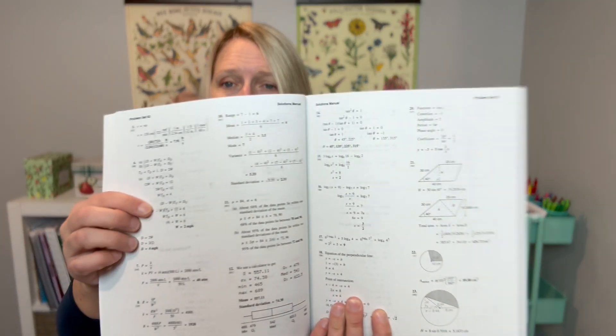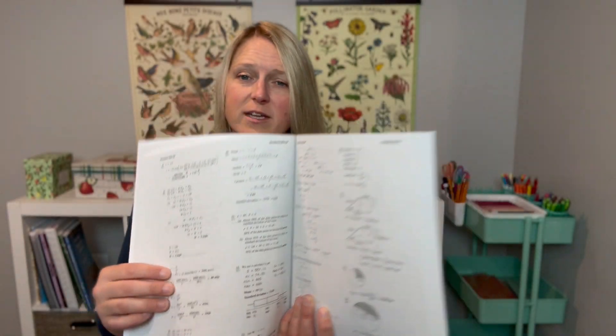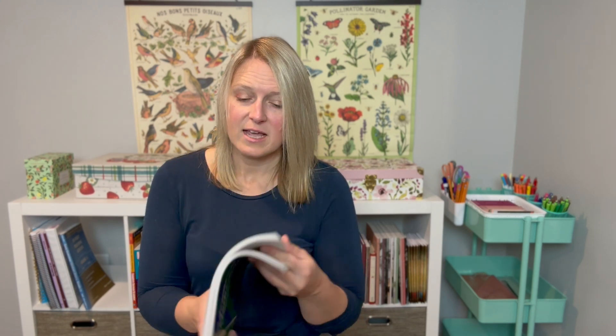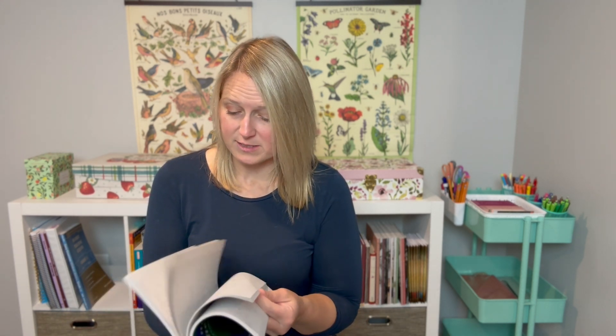I highly recommend getting these solution manuals — all the problems are worked out in great detail and it's well worth the extra money. I purchase our Saxon math kits from Rainbow Resource, where they sell whole homeschool kits. I usually get the kit that includes everything: the textbook, the solution manual, the test form booklet so I can copy tests for my students, and the homeschool packet which includes answer keys to tests and problem sets.